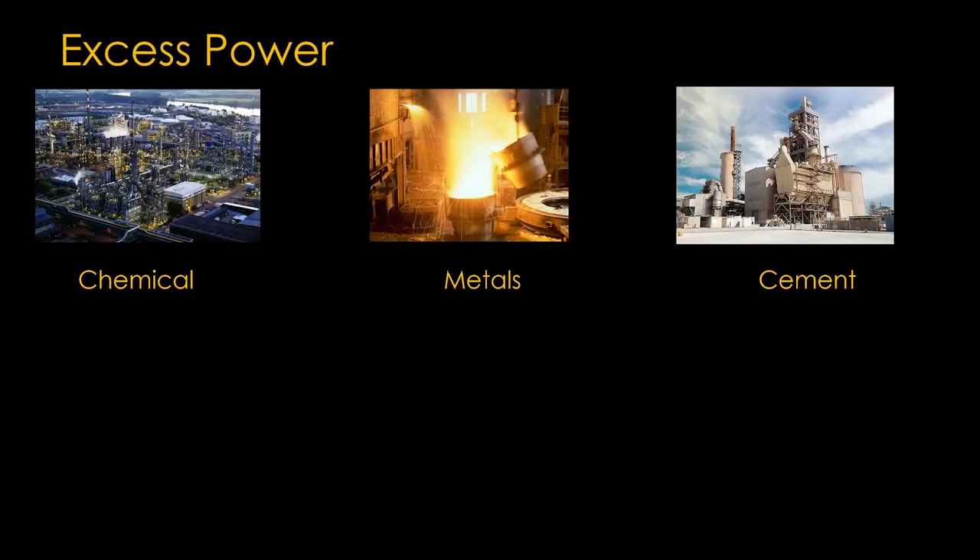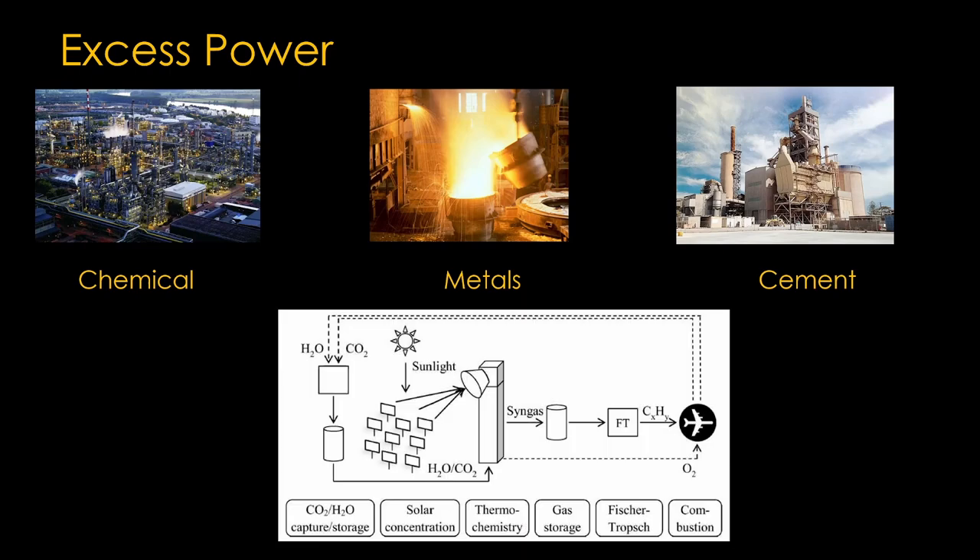Excess power is an ongoing problem with renewable energy. One approach might be for the industries that use a lot of power — the chemical, metals, and cement industries, for example — to target their production at the times of the year when power is abundant and therefore much cheaper. In addition, jet fuel can be synthesized using water, carbon dioxide from the air, and power from the sun, and fuels could be stockpiled during the summer months for use during the winter months.